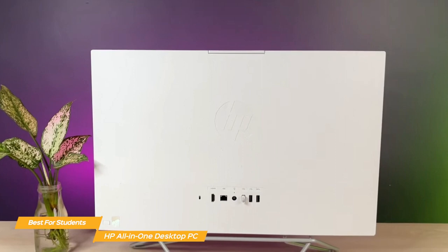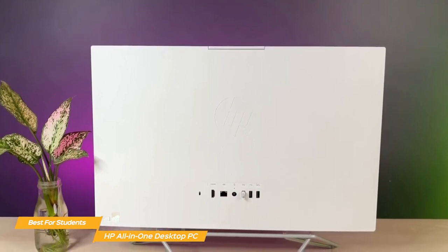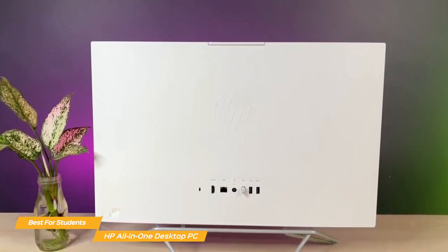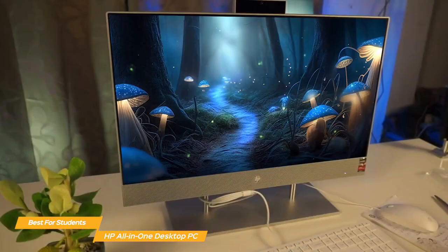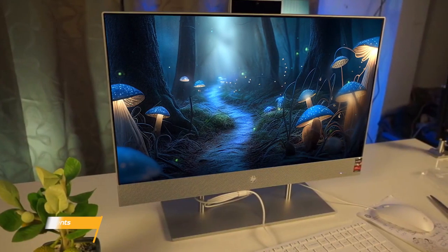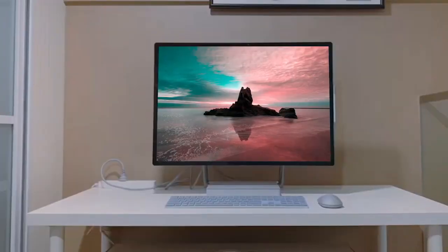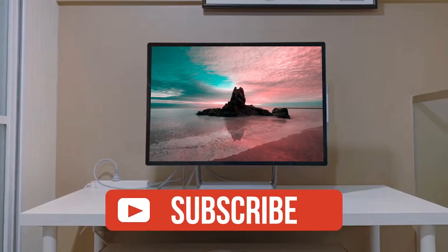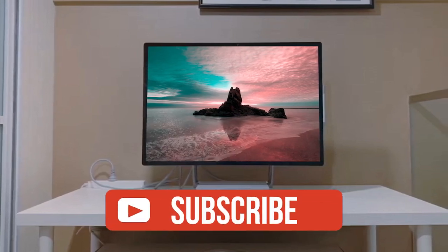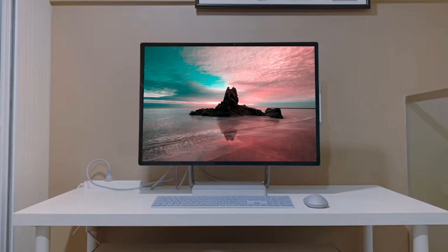Overall, the HP All-in-One Desktop PC is the best all-in-one for students. It combines great performance and reliability with vibrant visuals and an attractive design — and you get all that at a price point that doesn't break the bank. If you liked this video or learned something, please give it a like, and be sure to check out the description for links to find the most up-to-date pricing on all the products mentioned. That's all — till next time.